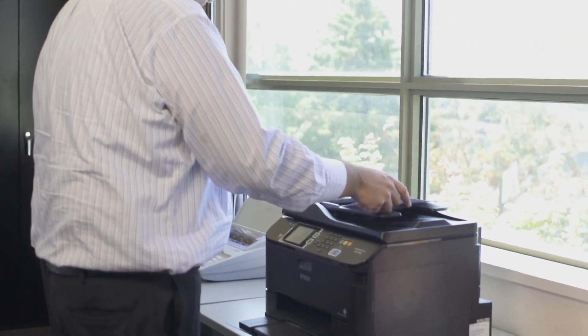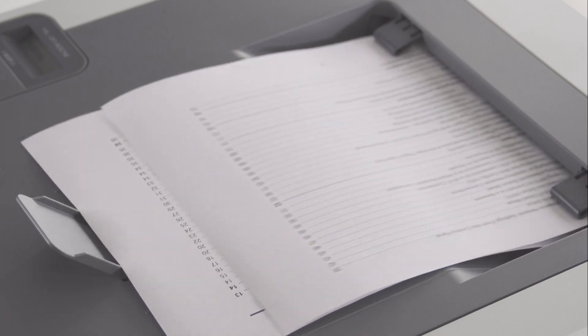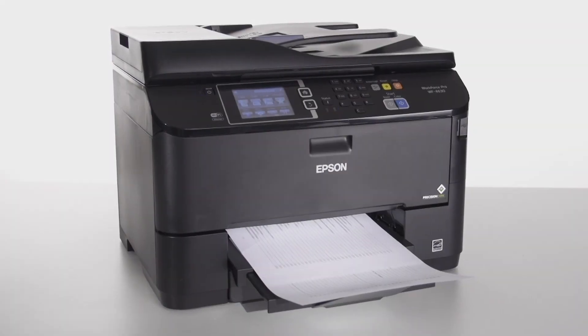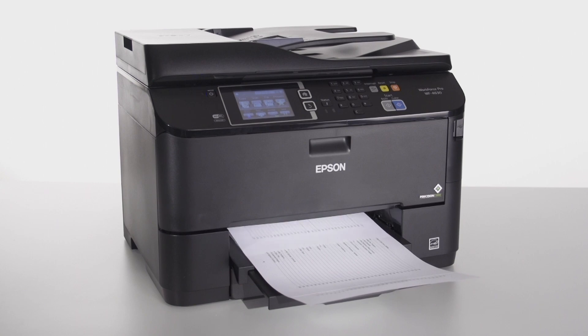When it comes to printers in the office, people have long-standing views between the pros and cons of inkjet and laser printers. People often choose laser over inkjet printers for the quality, total cost of ownership, and speed. But with Epson's new workforce printers powered by PrecisionCore, the choice of inkjet over laser is clear.